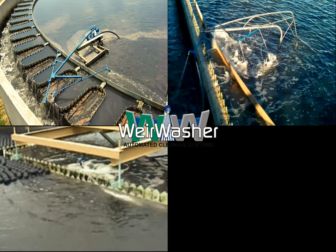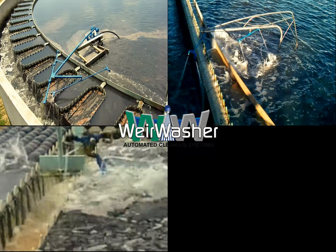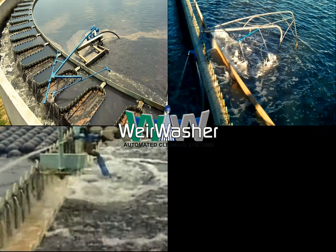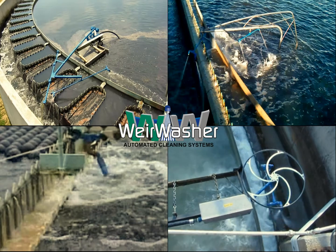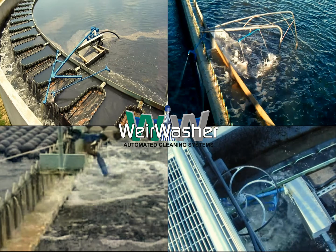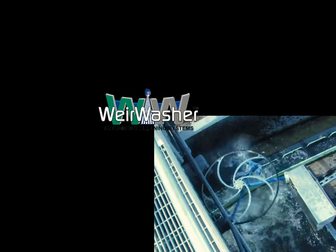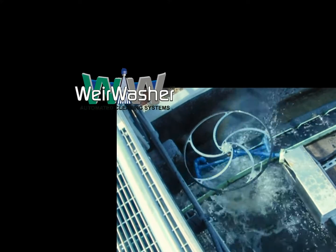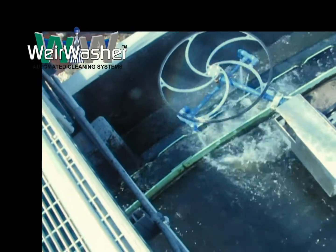Weir Washer systems function similarly with round and square clarifiers with a center pier or torque tube, and can clean all trough geometries and configurations such as multi-sided troughs, troughs with internal supports, or any other design. Each spray apparatus is constructed with standard water-rotating bearings, stainless steel spray bars, and components.